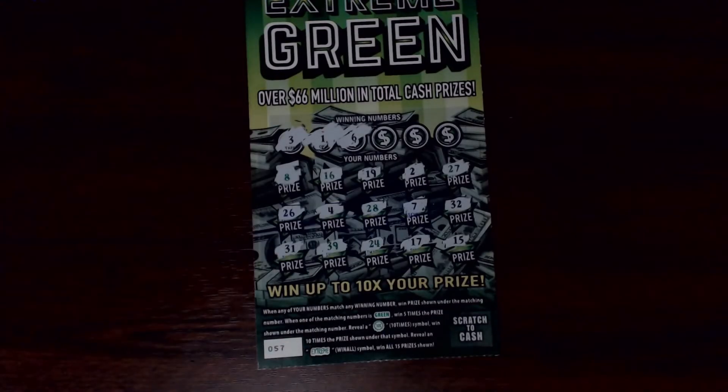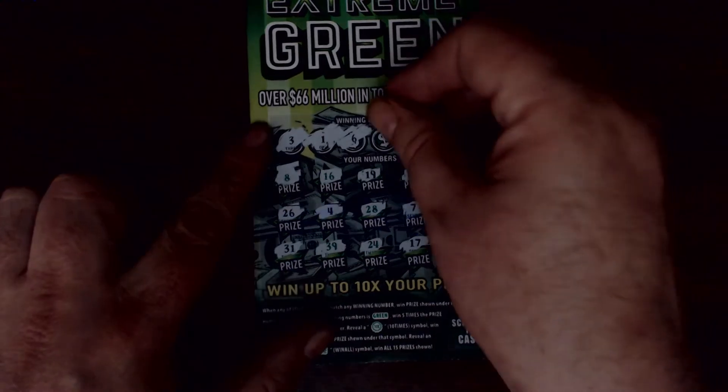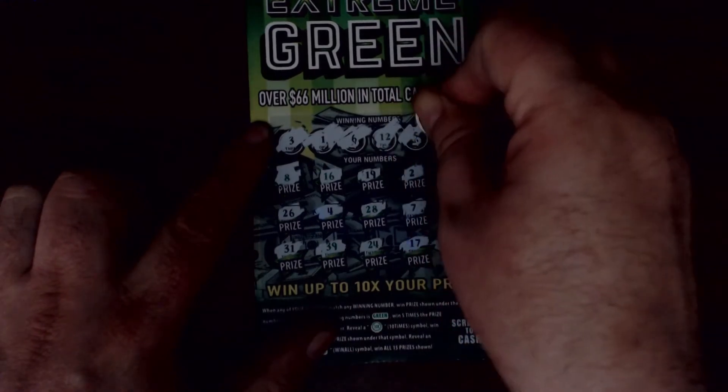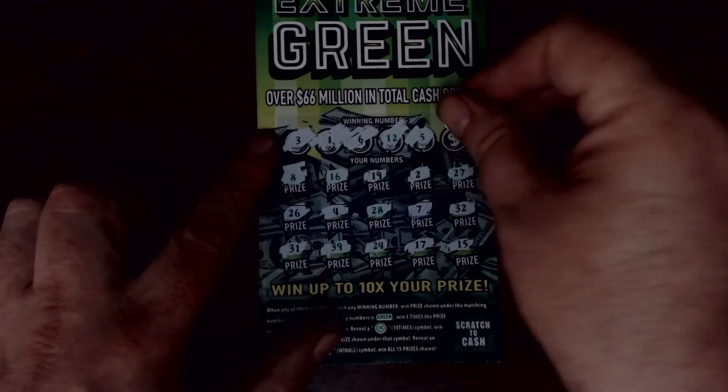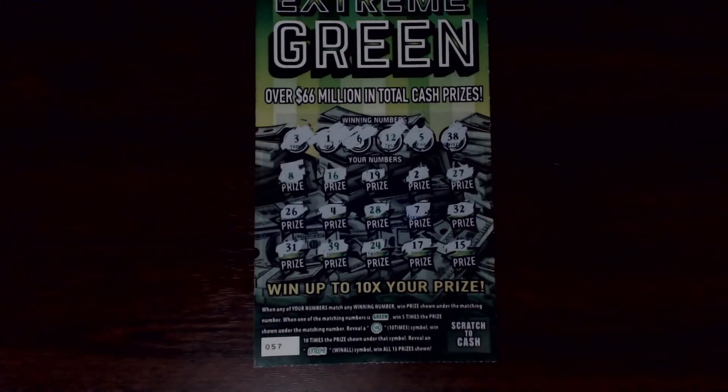We're looking for one, three, or six — one off with the four, one off with the two, one off with my lucky seven. No matches there. Out of five or twelve, one off with the four. Last chance, looking for a thirty-eight — nothing there. Sending it to the loser pile.